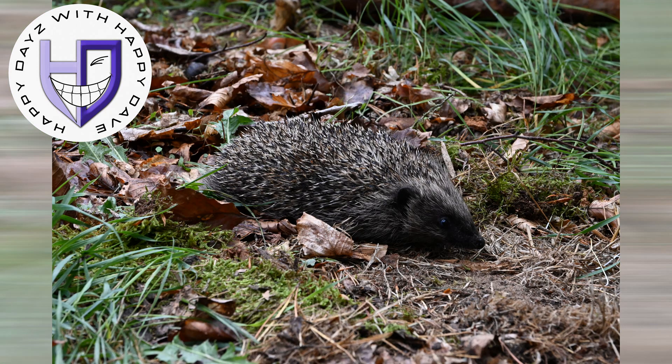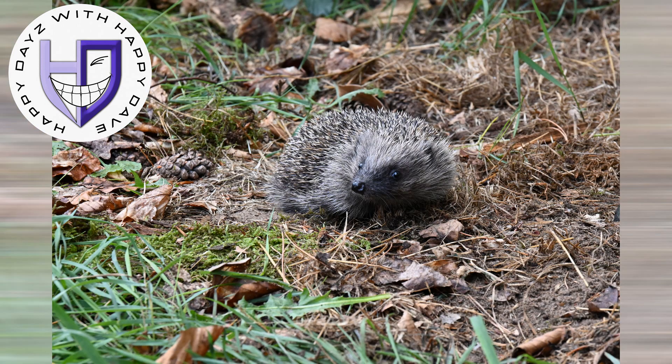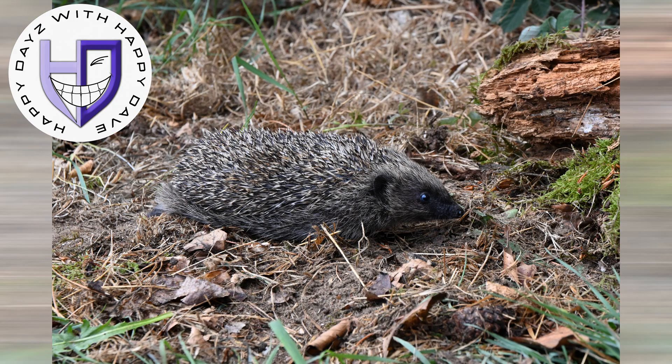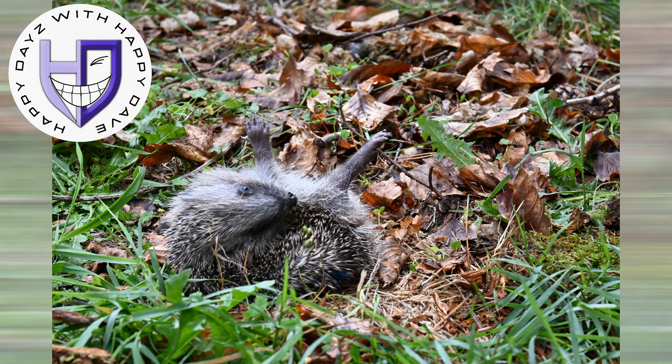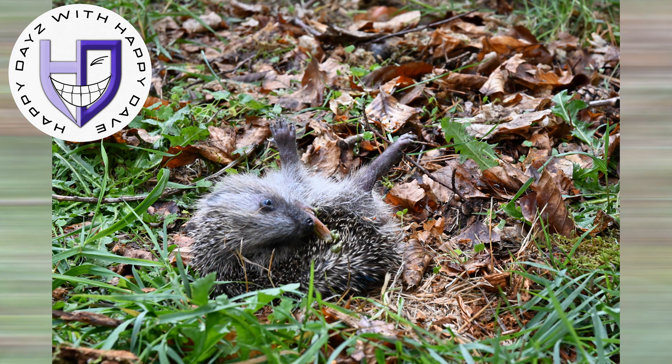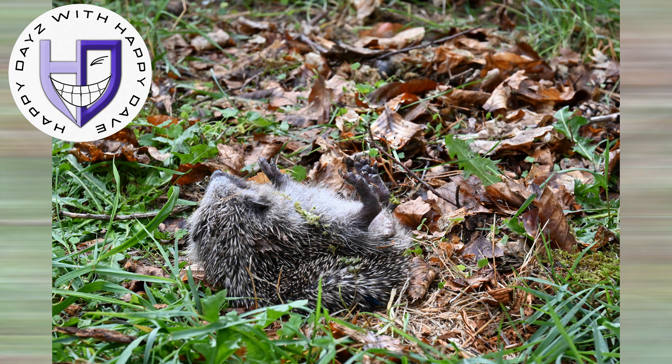Everyone can do their little bit to help. If you can open up your garden by putting a little 4 inch by 4 inch hole in your fence or under a gate, that can help them have more places to wander. A bowl of water is the most important thing that you can do to help hedgehogs.